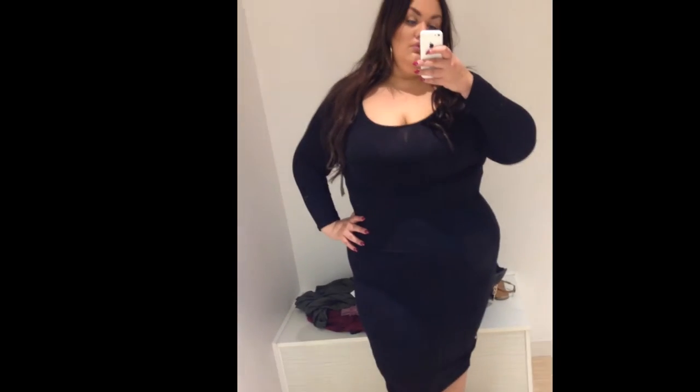Now I have on this black midi bodycon dress. I loved this — I thought it was so figure-flattering, I bought this one. I also purchased it in the army green color that you see in the back of the dressing room.